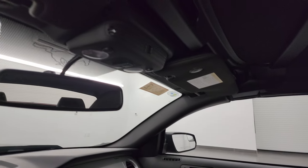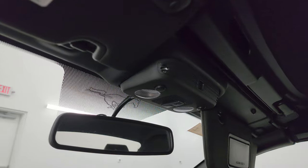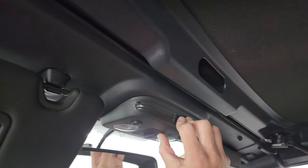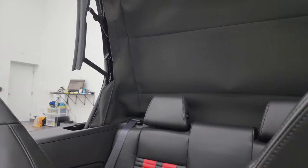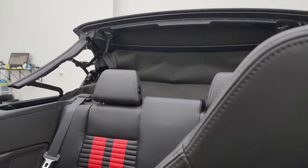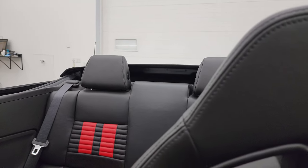Let's put the soft top up. Map lights, HomeLink buttons for your garage door, security systems, and lighting systems. To get these soft tops up, you just got to undo that one and this one and then hold the button. Inside of the soft top is in really nice condition as well. Then we'll start it up, listen to that Borla exhaust, and take a look under the hood.